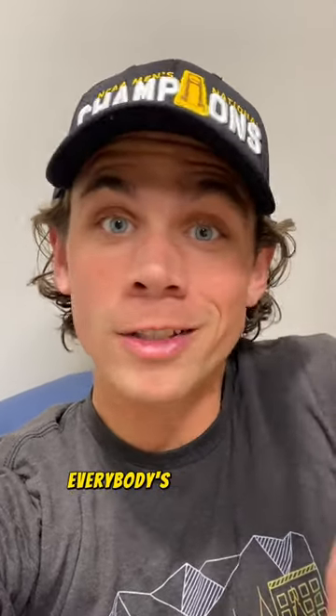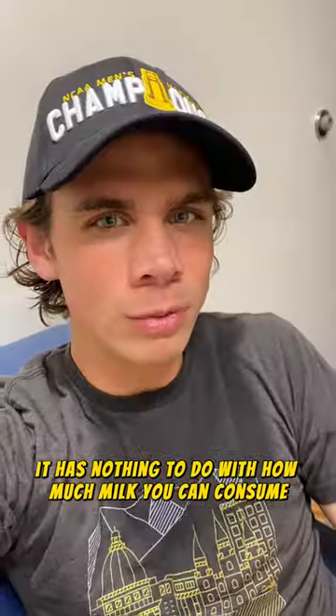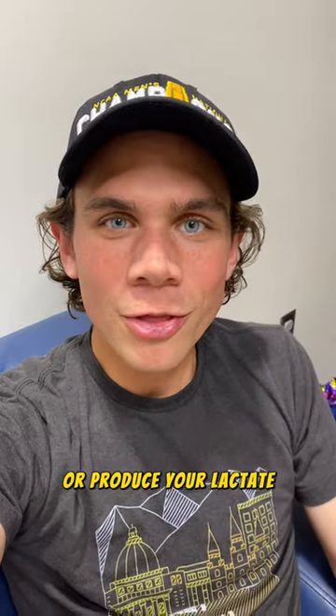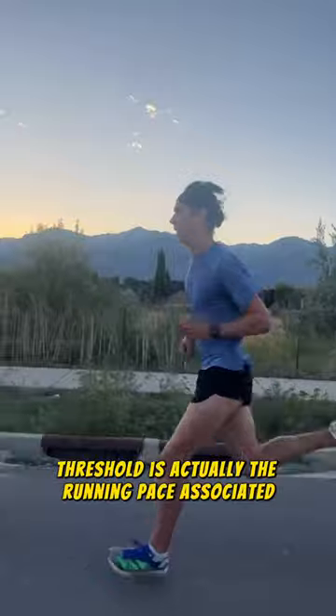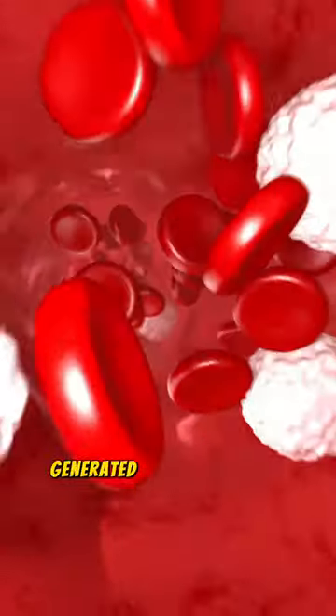Lactate threshold. Everybody's got one. No, it has nothing to do with how much milk you can consume or produce. Your lactate threshold is actually the running pace associated with the threshold at which your heart and liver can clear out the lactic buildup in your blood generated by your running muscles. Yeah, I don't know what that means either.